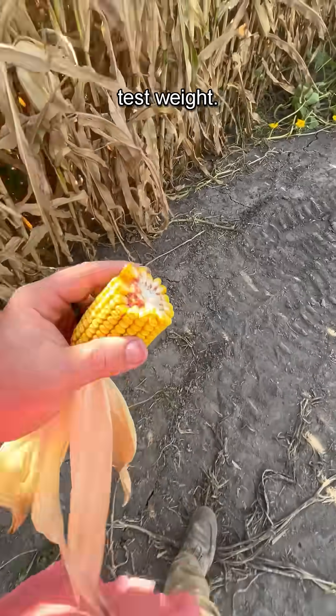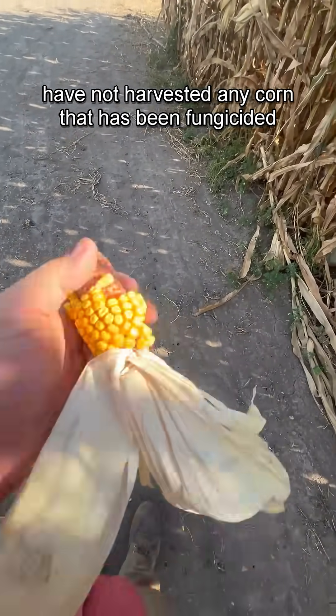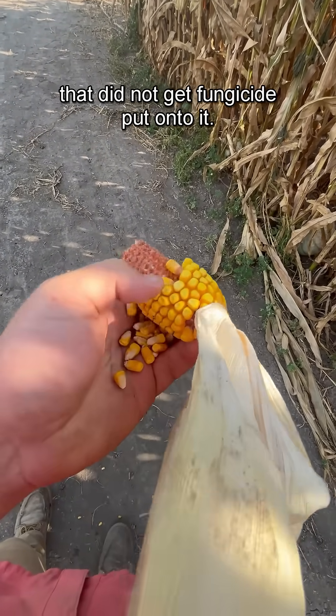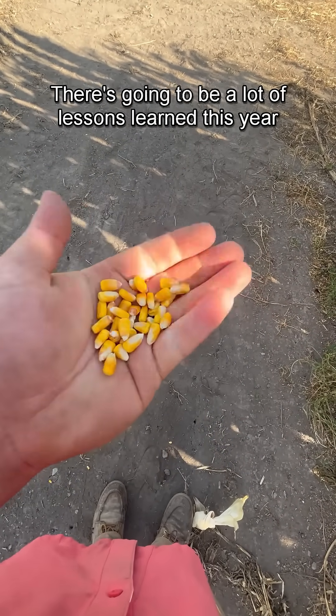I think we're going to be looking at the test weight. This is not an overly dramatic example here, and we have not harvested any corn that has been fungicide-treated because it's still a little too wet compared to the stuff that did not get fungicide — but the kernels are just really darn small this year.